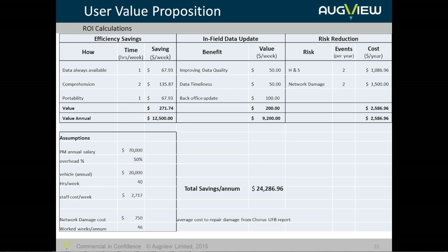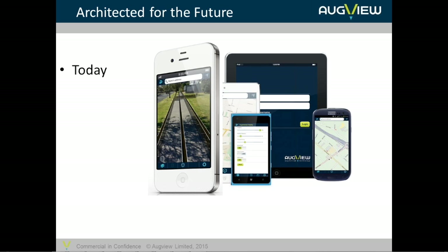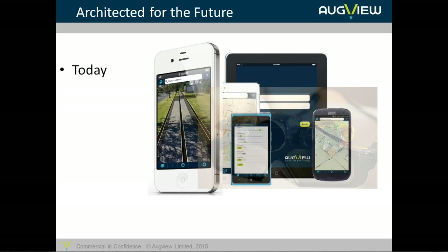We can convert some of these things directly into numbers. This spreadsheet shows an example of a little study we did looking at actual costs and efficiency gains. We found that each implementation of one licence on one device saves in the order of at least $20,000 per annum, through improvements in efficiency, improvements in data through the in-field data update process, and through risk reduction — health and safety cost reductions and collateral damage cost reductions as well.